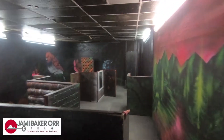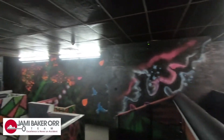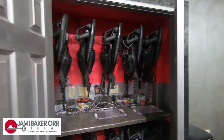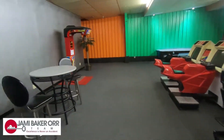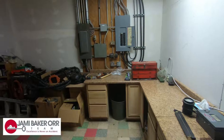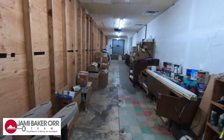How awesome is this? In here we have all the equipment for the laser tag that is also sold with the property. Back here we have storage — quite a bit of storage.